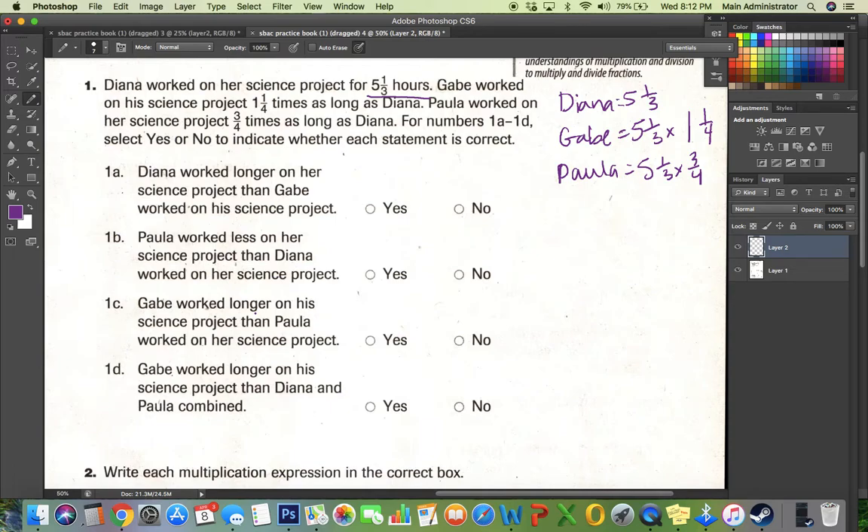The first one says: Diana worked longer on her science project than Gabe worked on his science project. No, because Gabe worked one and one-fourth times as long, so he worked more than she did. So no, Diana did not work more.